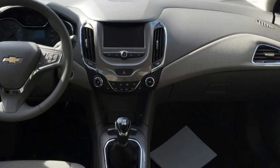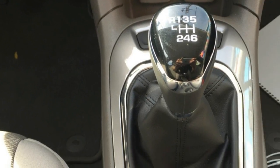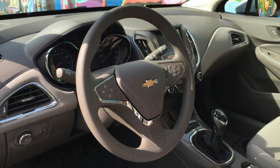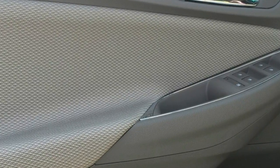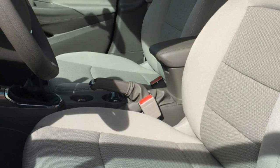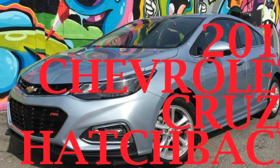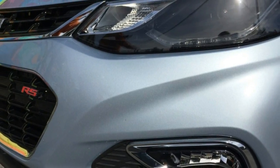Despite the shorter overall length, the hatch retains the sedan's 106.3-inch wheelbase and its passenger interior dimensions. Those opting for the hatch over the four-door also get a natty little spoiler at the back regardless of whether they pick the LT or Premier trim. Opting for the RS package on top of either trim level will swap the spoiler for a larger one, while also subbing in more aggressive front and rear bumpers and adding side skirts. LT RS cars stick with their 16-inch wheels, while the Premier RS gets an upgrade from 17-inchers to 18s.